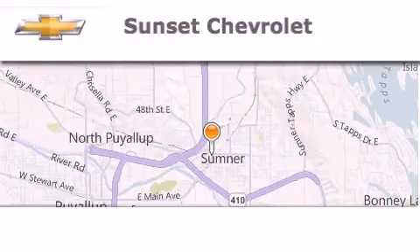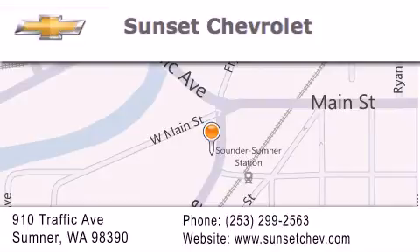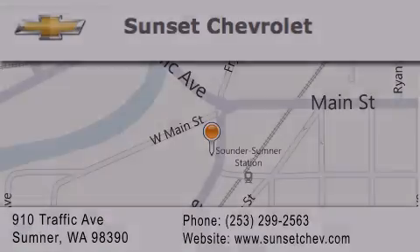Hi, this is Ray Sparling at Tiny Overhead Sunset Chevrolet in downtown Sumner. I just want to thank you for looking at our site — let's get in here! Thank you.